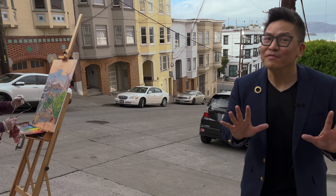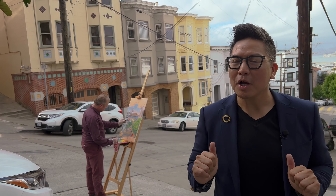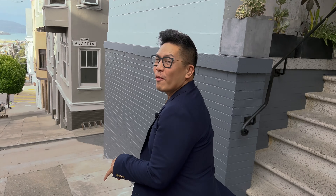You know the view is fire when a London-based artist, Peter Spence, is right outside your condo painting this amazing view of Alcatraz and the San Francisco Bay. How serendipitous is that? Welcome to my new listing at 1928 Taylor.